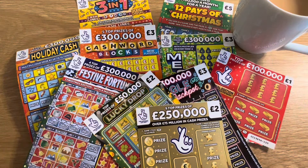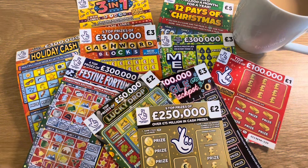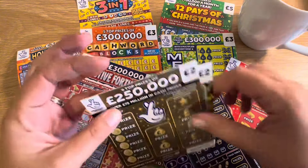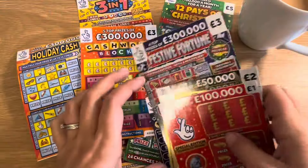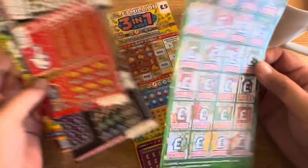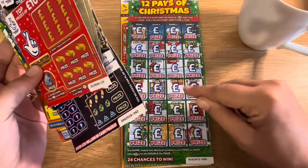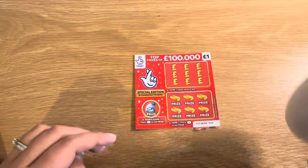Hello everybody, welcome back to another video! Today's session is a £30 session with a mix of cards — five £3 cards, two £5 cards, two £2 cards, and one £1 card. And a cup of tea — can't do a scratch video without a cup of tea by my side because I love tea. Let's do these in a random order, just picking them up as we go.